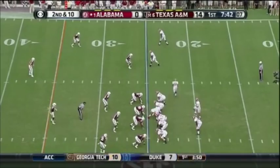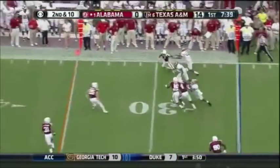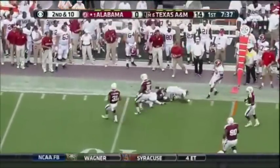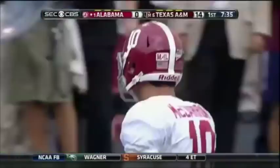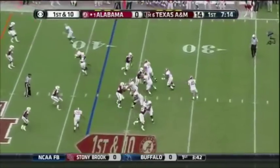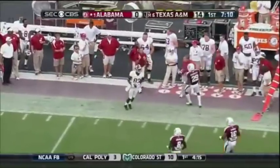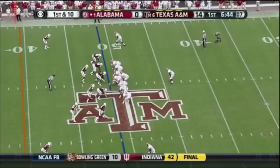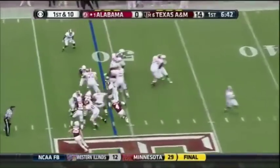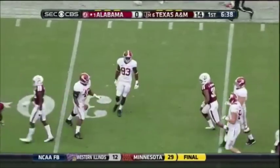Christian Jones in motion to create trips on the right side. Here's Cooper — he gets a nice block and has a first down for Alabama. Jones and Cooper on the screen. Kevin Norwood is up at the top. McCarron goes that direction, finds Norwood, and they'll move the chains again.